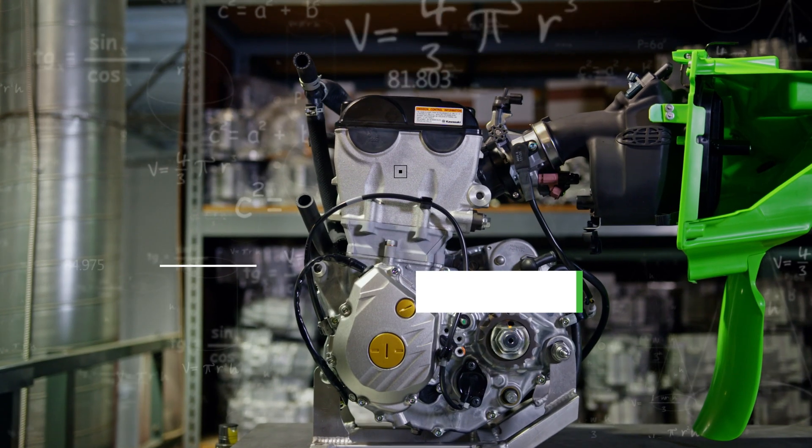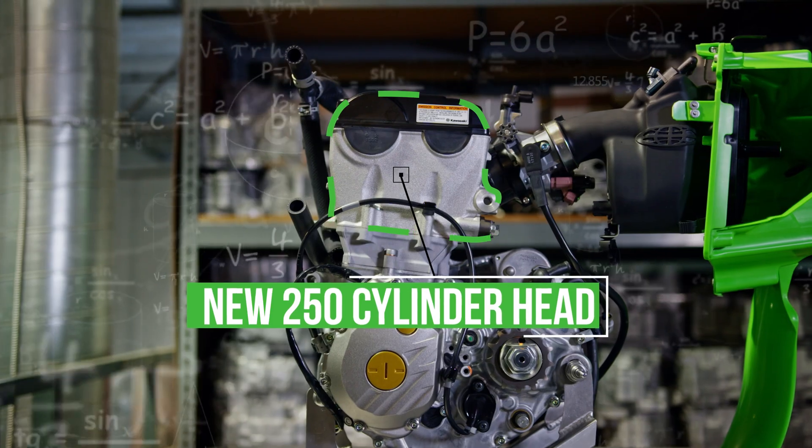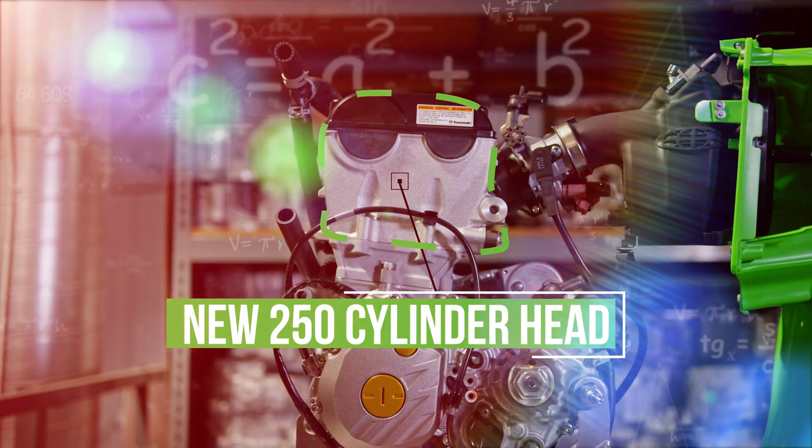Most engines have valves, which control the air coming in and out, much like people breathing in their nose and exhaling through their mouth. The power of an engine can be manipulated through these valves, much like a person can determine how much air they take in by how much they open and close their mouth.